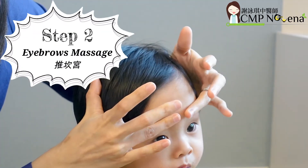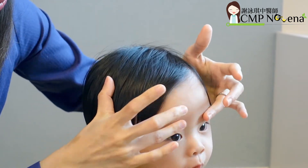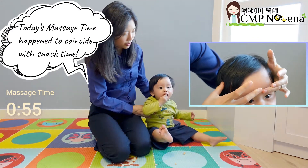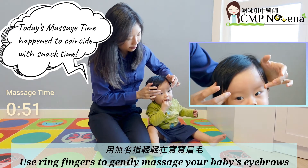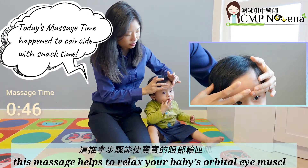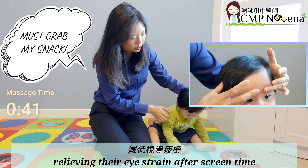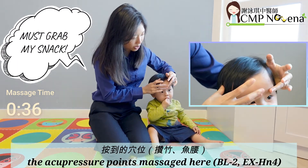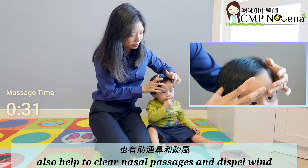Step 2: Eyebrows Massage. Use your ring fingers to gently massage your baby's eyebrows horizontally, from inwards to outwards. This massage helps to relax your baby's orbital eye muscles, relieving their eye strain after screen time. The acupressure points massaged here also help to clear nasal passages and dispel wind.